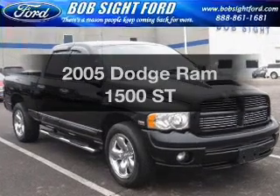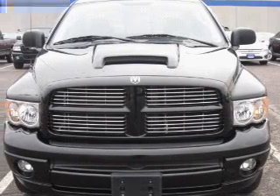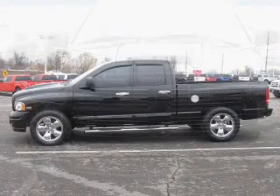This is the set of wheels you've been looking for, with a powerful eight-cylinder engine connected to a smooth-shifting five-speed automatic transmission. The anti-lock braking system will keep you safe on the road.